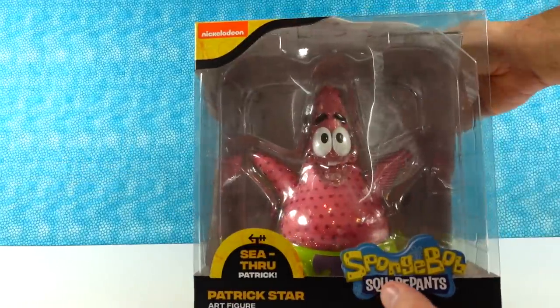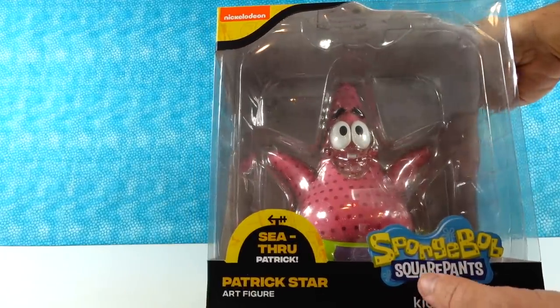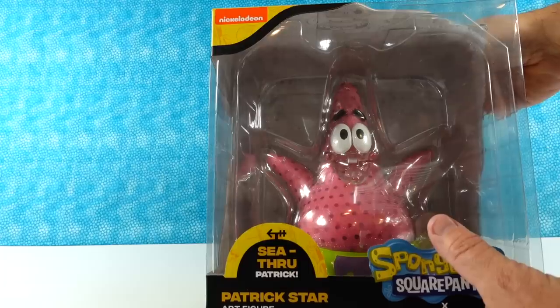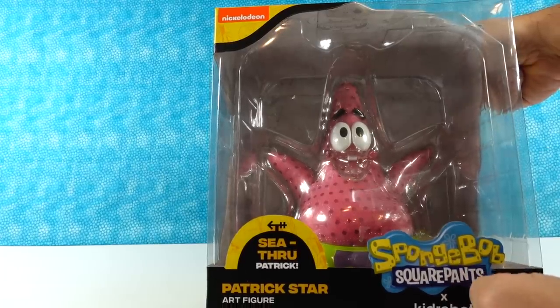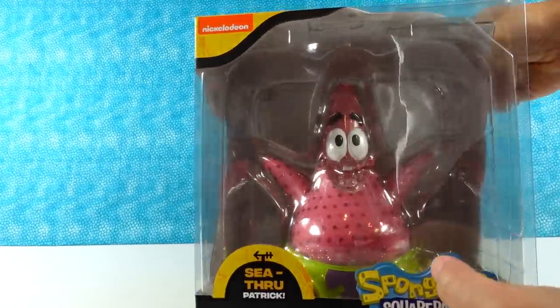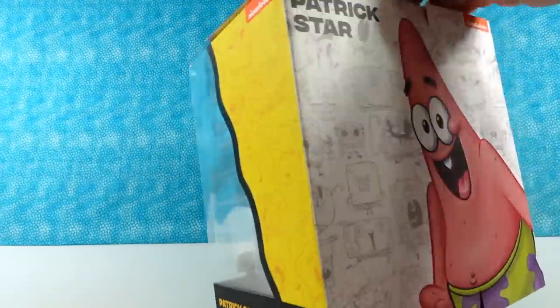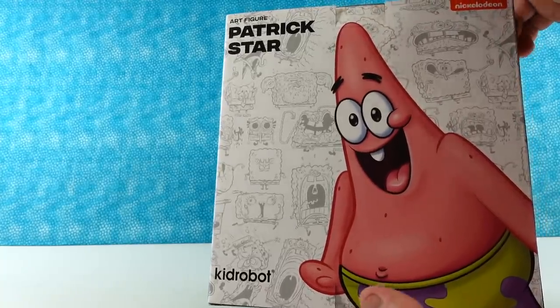So we're in the studio now — we can show you a better close-up of some of these items. Here is the see-through Patrick. He is awesome — he's like plastic coated and then looks squishy on the inside with his little pink Patrick polka dot pattern. Except you can't see through his swim shorts, because that would be weird.